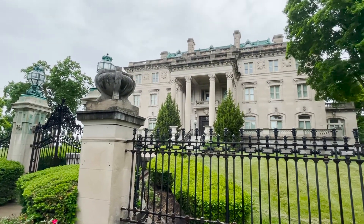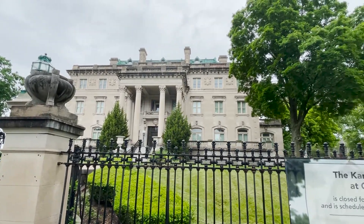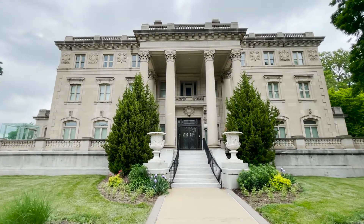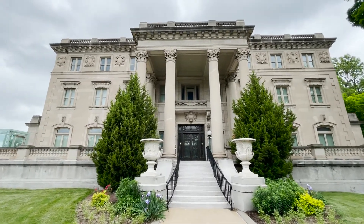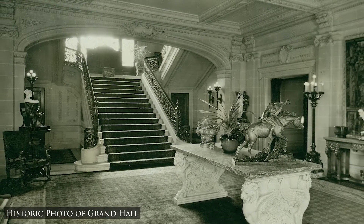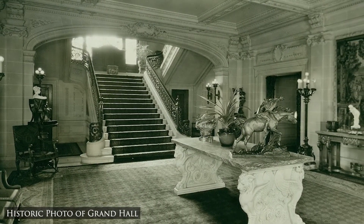The 1910 Beaux-Arts Mansion of Lumber Baron R.A. Long, known as Corinthian Hall, became associated with the Kansas City Museum name in 1939. While many of the historic fixtures and furnishings were removed by Long's children, that did not stop the museum from undertaking a momentous restoration of the remaining historic materials.